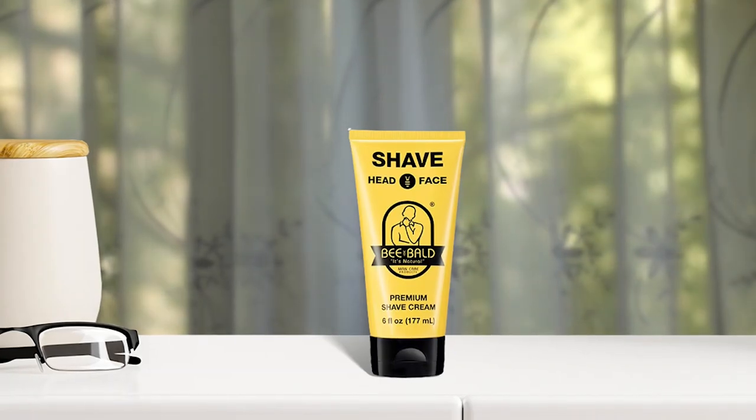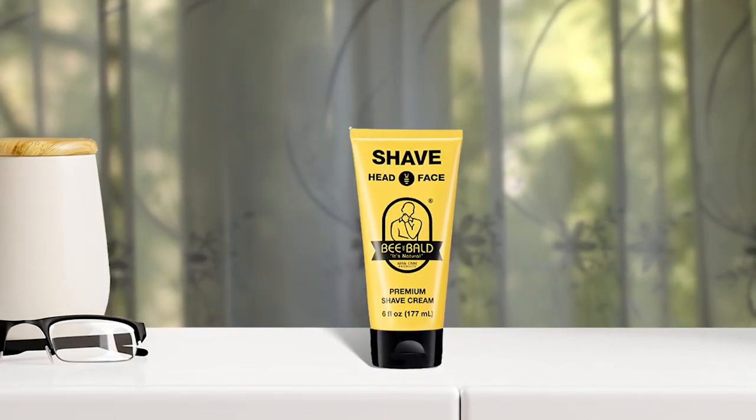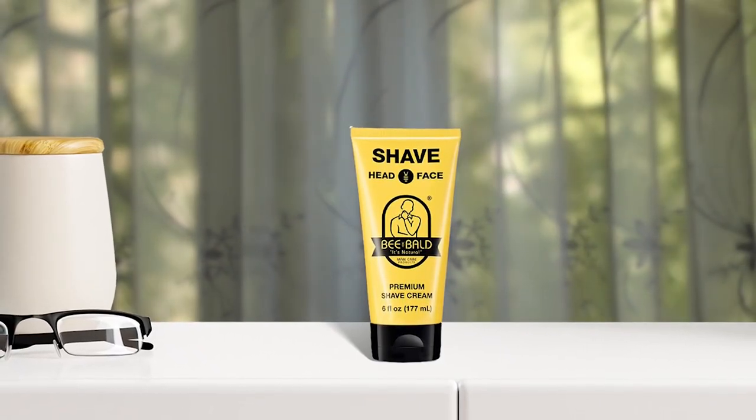Not only is it suitable for men, but women also appreciate it. Overall, Be Bald Shave Premium Shaving Cream is a great choice for anyone looking for a quality shaving experience. The cream is suitable for use with a standard razor.